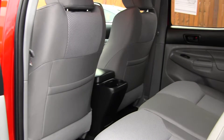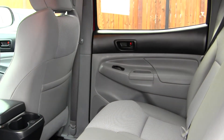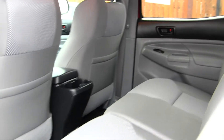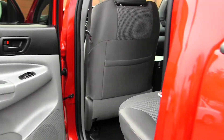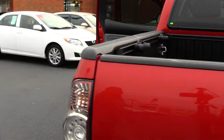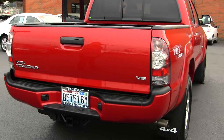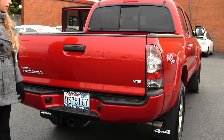The back seat comfortably seats three, nice and spacious back there, and there are hidden compartments underneath the seats for extra storage. It has LED tail lights, a full tow package, and a backup camera for parking.